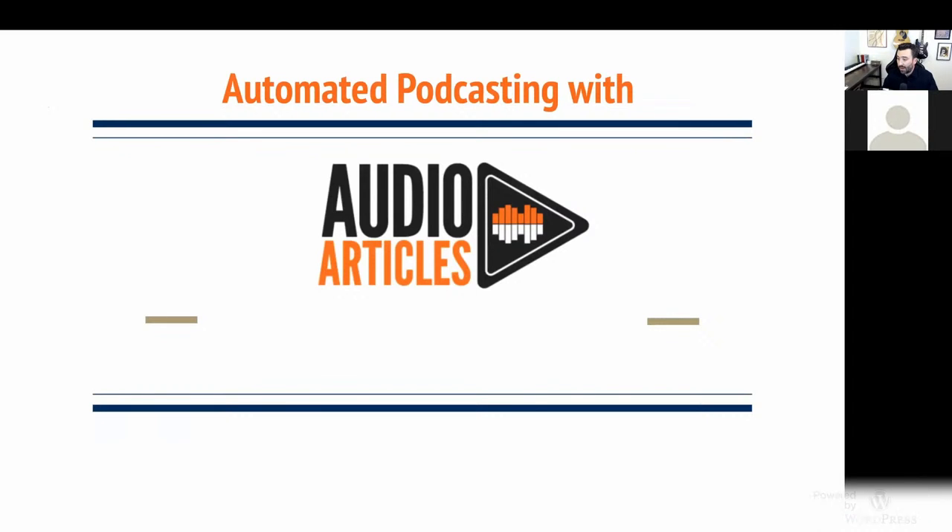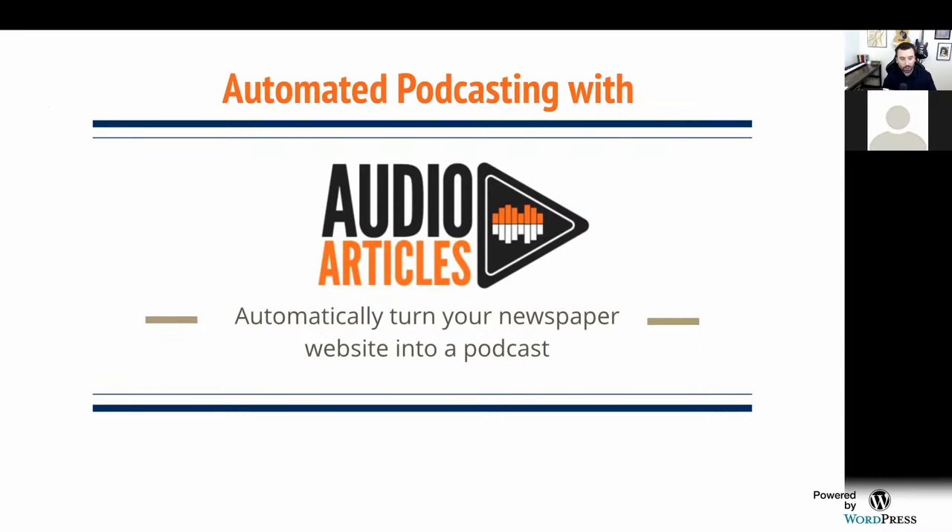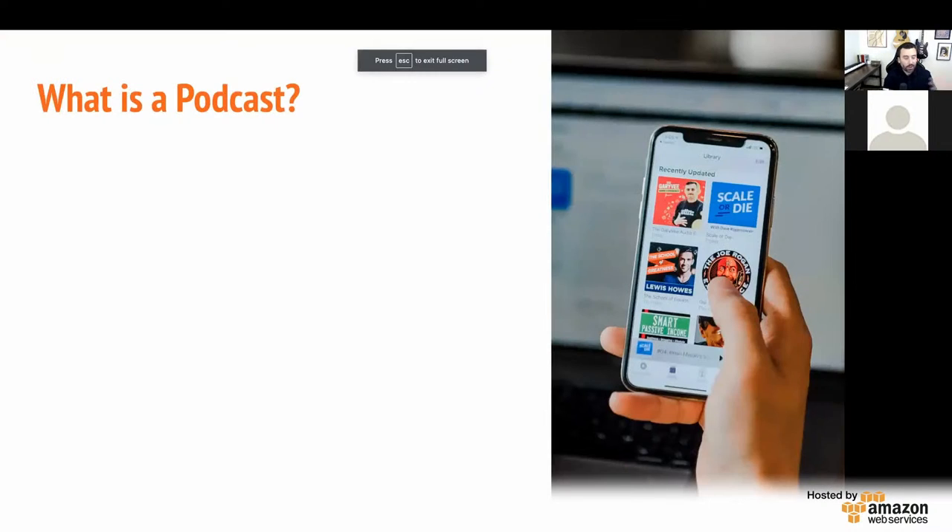Now we're doing good on time. I wanted to save time for this last topic: automated podcasting, specifically a feature called audio articles. I want to get to this in a roundabout way and give you more background. This is a tool we've developed to automatically turn your newspaper website into a podcast. The other features we talked about — automation for newsletters and subscriptions — probably go without saying since you're likely already doing those things. But with this one, it's like: why should I even get into podcasting? So I want to make that case quickly.